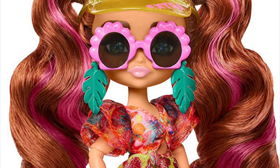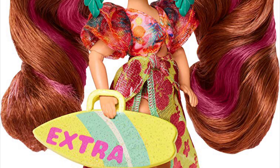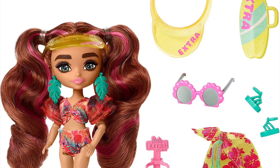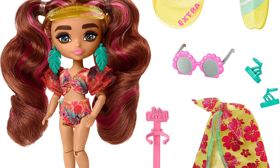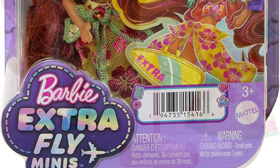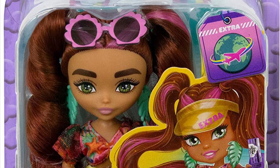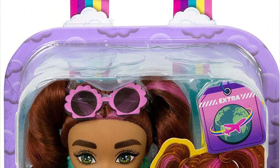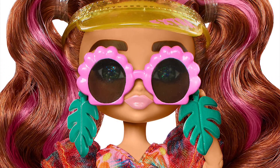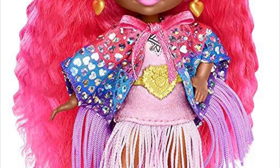Moving on to the Barbie Extra Fly minis! First up is the beach themed mini — she has a cute visor, sunglasses, tropical leaf earrings, a two-piece bathing suit under a removable skirt, and sandals. I love the pigtails and the unique color palette. She's really cute and one of my favorites from the minis.